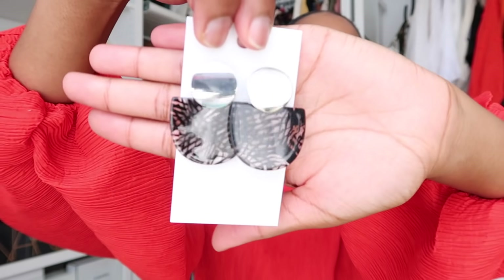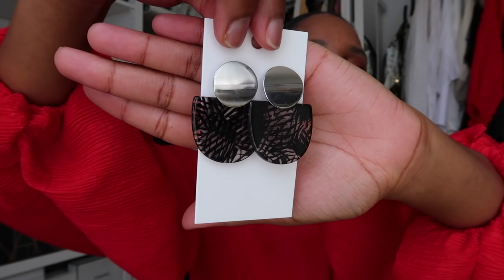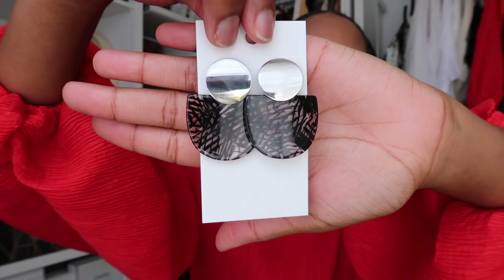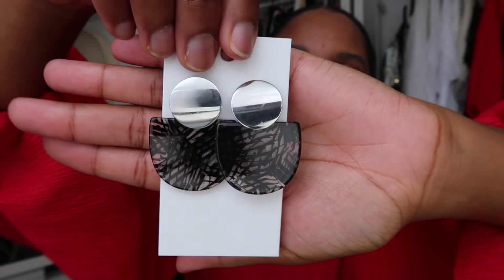Next up from the KSD collection, we have these beautiful black and silver semi-circle earrings. They are acetate. Like, how cool is that design? I absolutely love these mainly because I don't have a lot of silver jewelry — you would have seen that in my statement jewelry video. Anytime I can get something with a little silver in it, I'm for it. Love these, they're so cute.